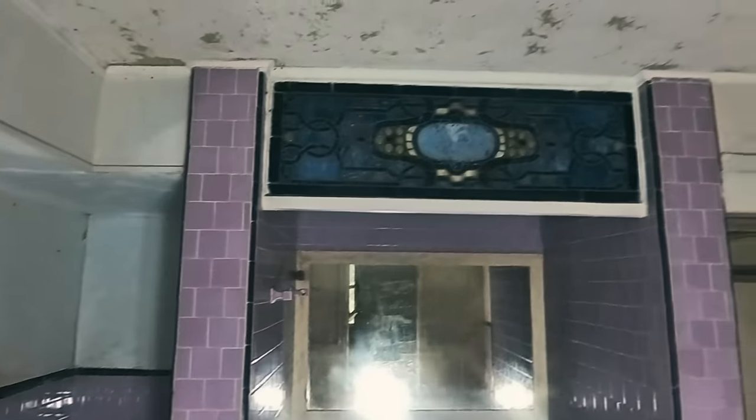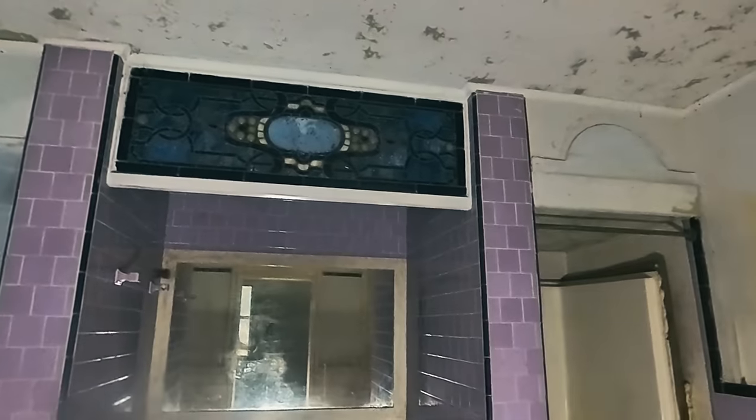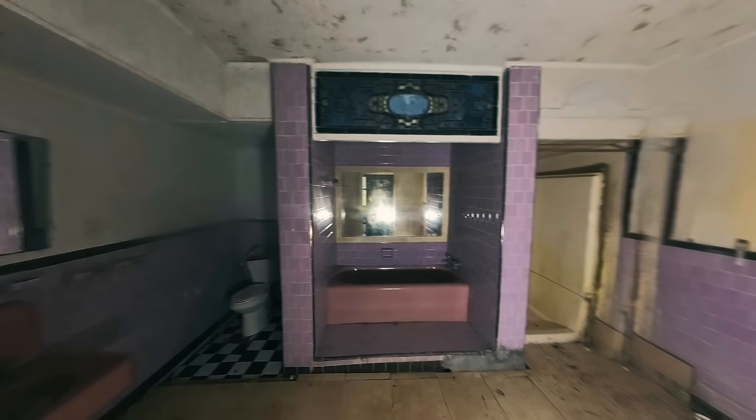Before we get to that, I just want to quickly show you something. This pink bathroom with the beautiful stained glass, which we're keeping — it's very heavy and it's already sunk into the floor. So yeah, definitely going to need some help to do this bit.